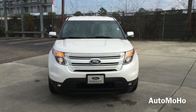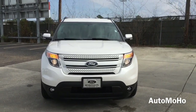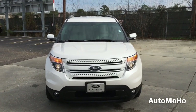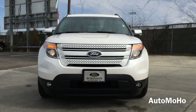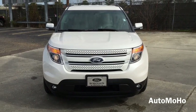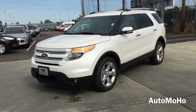The Ford Explorer is a sport utility vehicle manufactured by the American automaker Ford since 1990. It is one of the most popular sport utility vehicles on the road today. The Explorer was originally built as a mid-size crossover SUV but was changed into a full-size crossover category ever since 2011 and is now currently in its fifth generation.